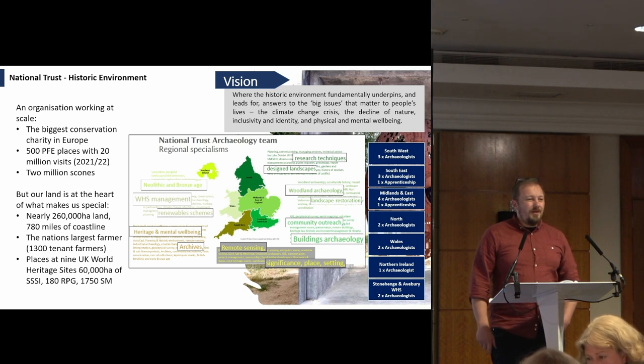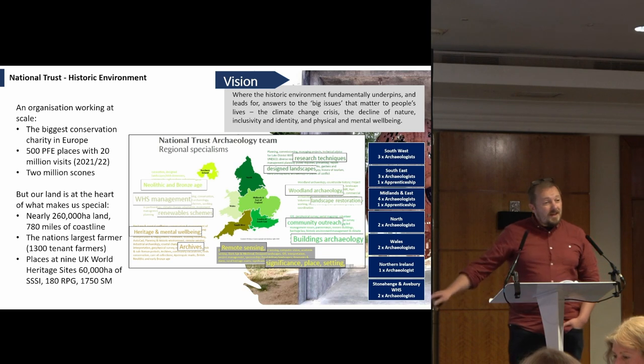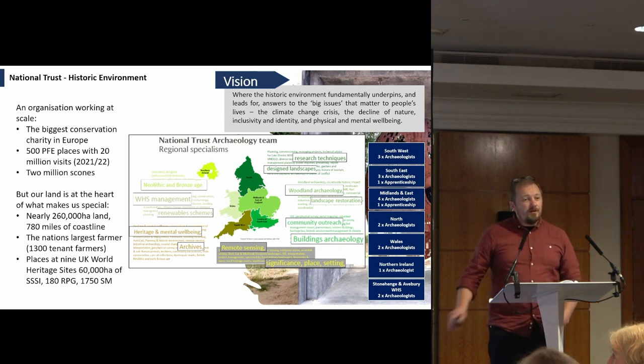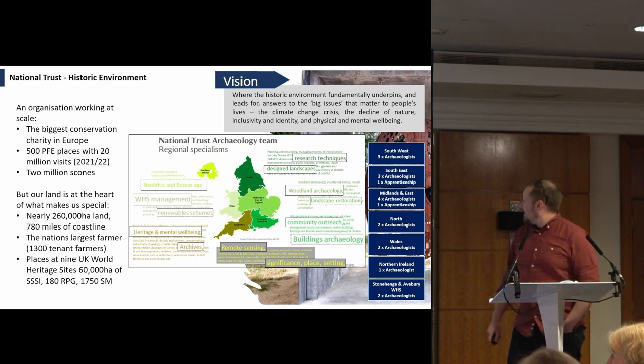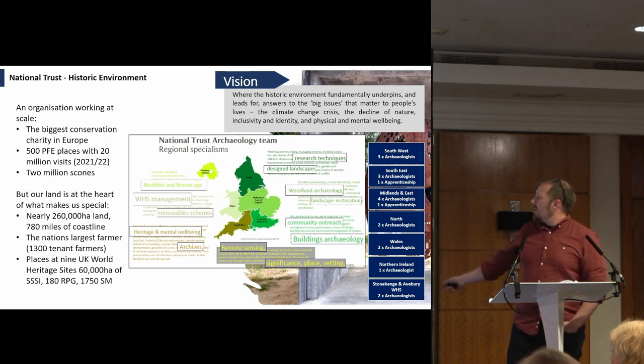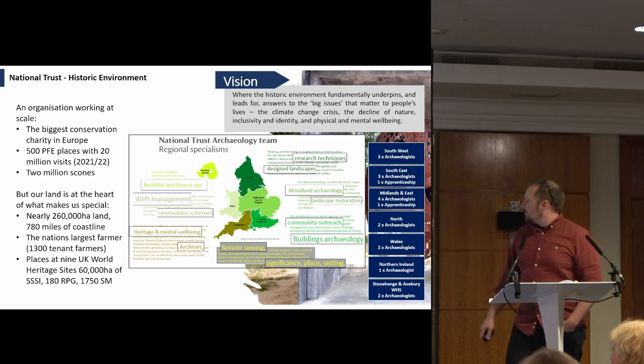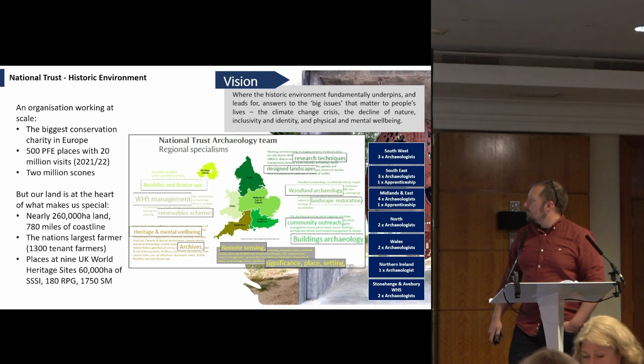We have a central team of senior archaeologists around the historic environment and a number of fantastic archaeologists across the regions and countries, who have an incredible diversity of experience and knowledge which we bring to bear to get really good outcomes.